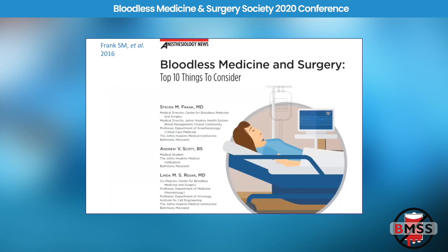We were privileged to write an article on the methods used for bloodless medicine. When I sent in the article, the editor said, why don't you make a top 10 list so people will read it, because otherwise it wasn't quite as exciting. So we called it the top 10 things to consider for bloodless medicine, and I'm going to go through those one at a time.